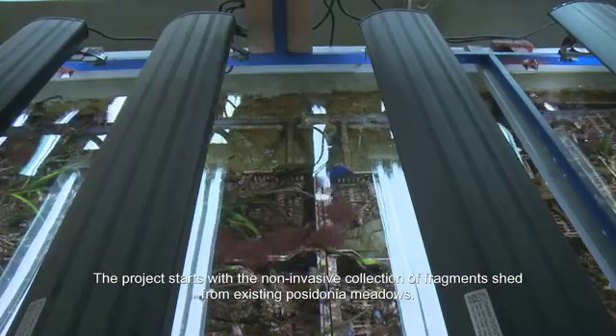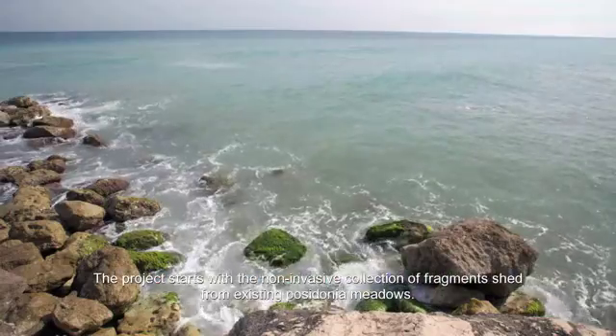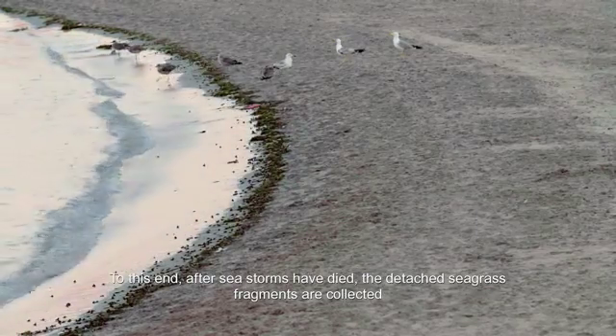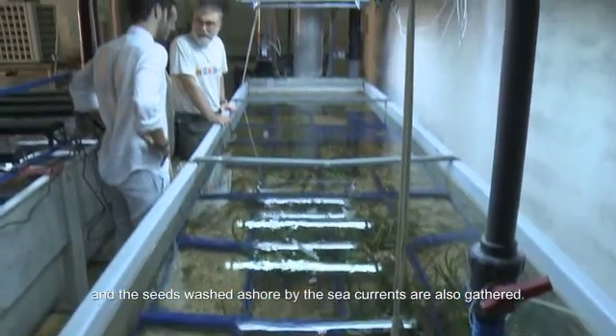The project starts with a non-invasive collection of fragments shared from existing Posidonia meadows. After sea storms have died down, the detached seagrass fragments are collected and the seeds washed ashore by the sea currents are also gathered.